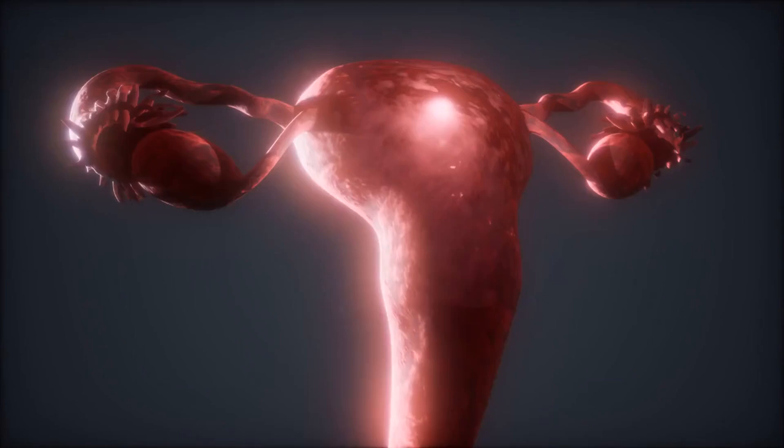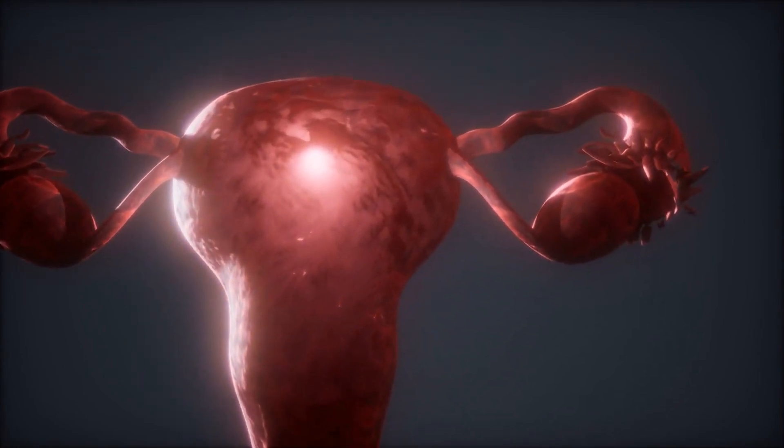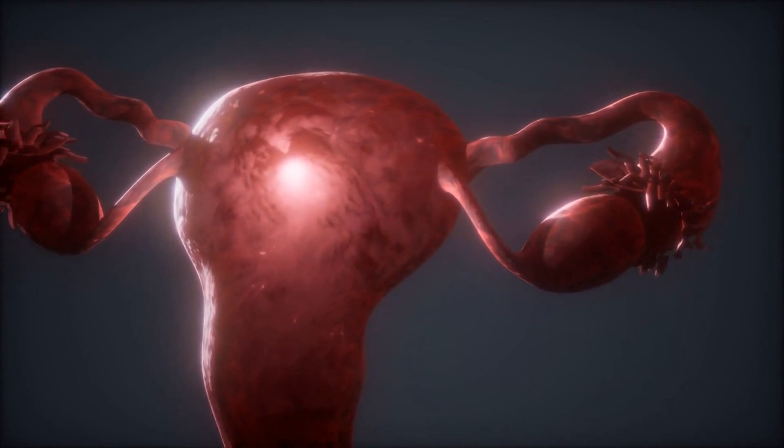Men and women possess remarkable biological systems, each uniquely designed to contribute to the creation of new life. The female reproductive system houses the ovaries, which contain approximately half a million eggs, each nestled within protective follicles.